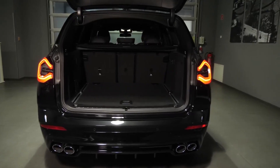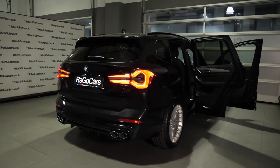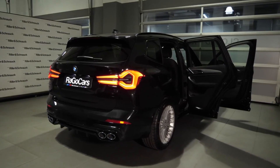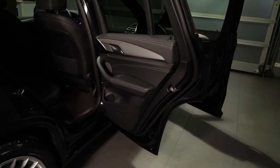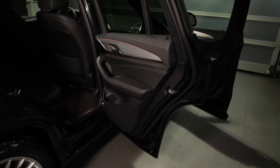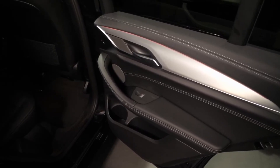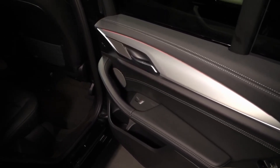Initial and unconfirmed information indicates that the updated X3 should arrive around the fourth quarter of this year. The standard X3 will likely be the first to arrive as a 2024 model, followed by the more exciting M-branded derivatives.